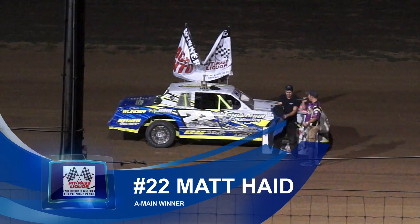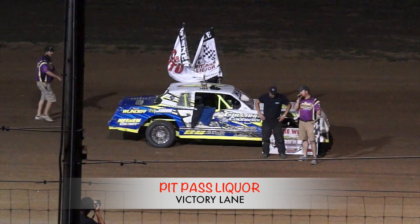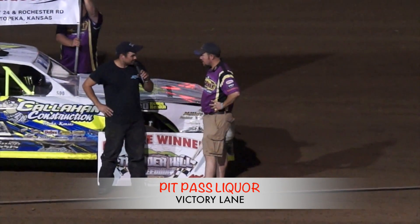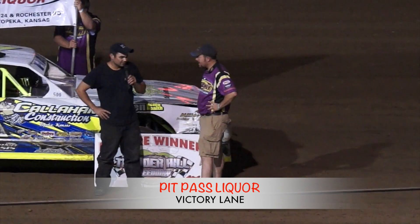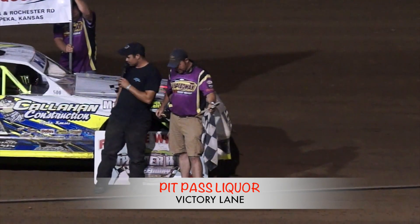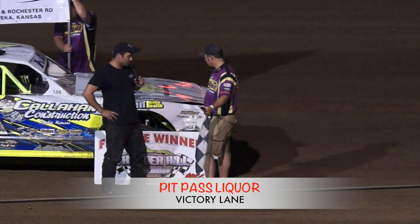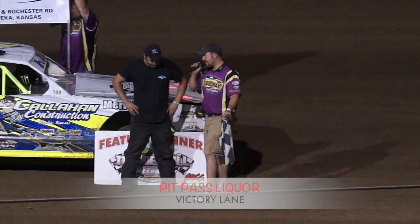Ladies and gentlemen, in the 22 — with the win, Matt! You locked your car down there on the bottom and that's all she wrote. Yeah, I knew them guys were back there somewhere. I just hugged the bottom and hoped that the checkered flag or white flag was coming. I kept seeing them get their nose in there — I just kept pinching them off. Sponsors: Mom and Dad, Aunt Julie, Uncle Mike, Aunt Sherry, Callahan Construction, Heinen Salvage, Miller Motors, Meriden Home and Health. A lot of help, and that's much appreciated.